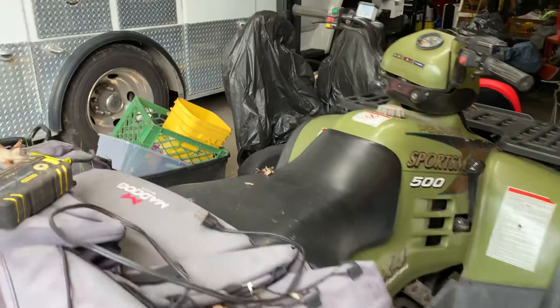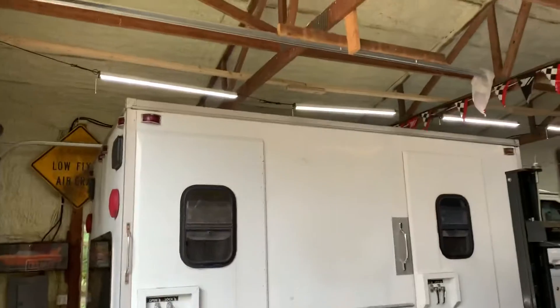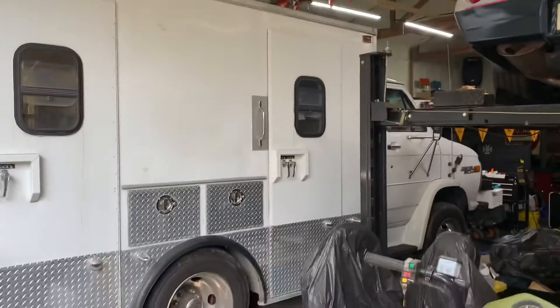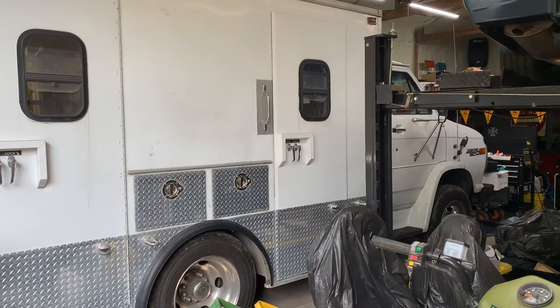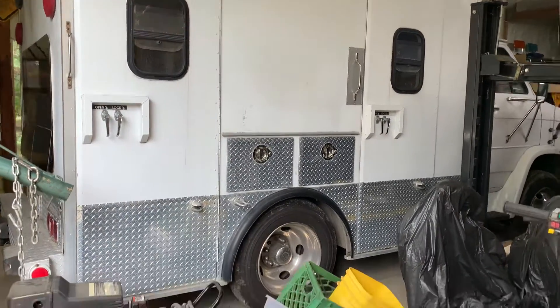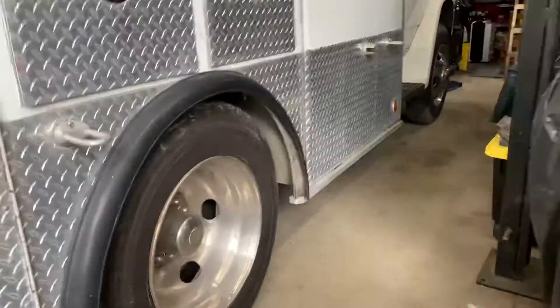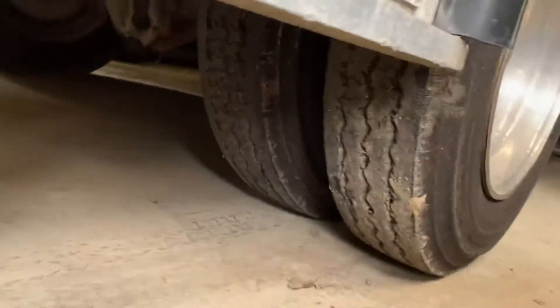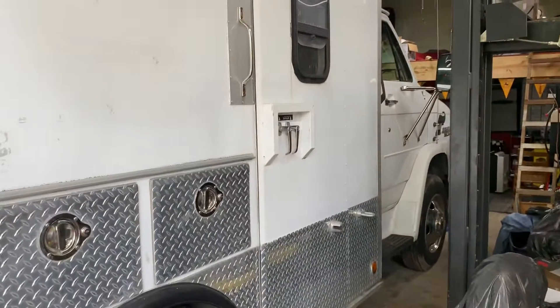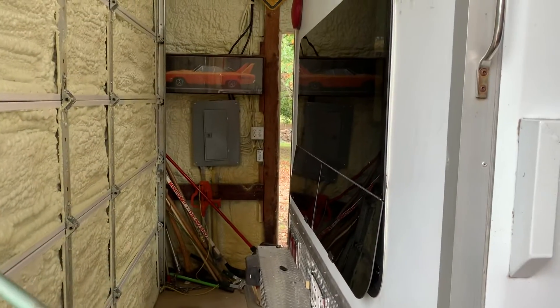It's a little crowded in here right now because we've been doing a lot of work. But this is our Sportsman 4x4. You can see it's got a fiberless front end, the two Paddy Wagon doors, and storage. Some people can't tell, but this is actually a dually. We're getting new tires this spring — they were over $2,000.